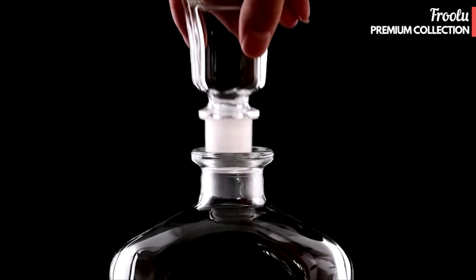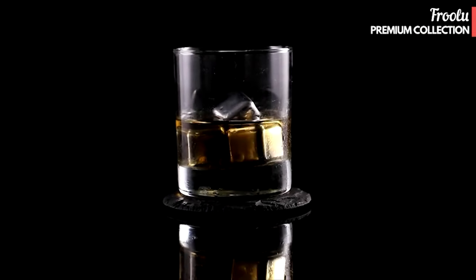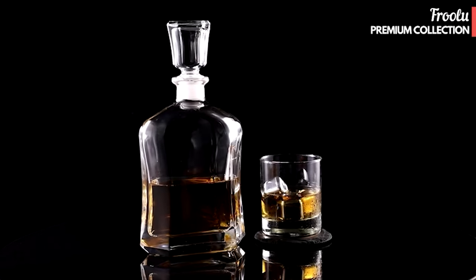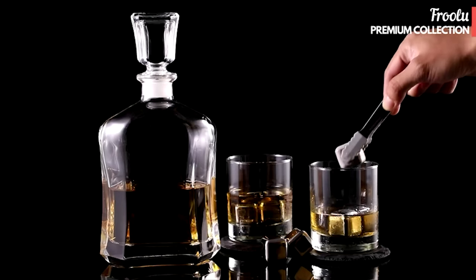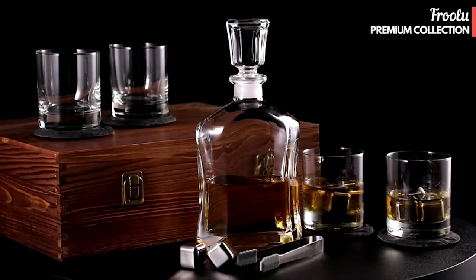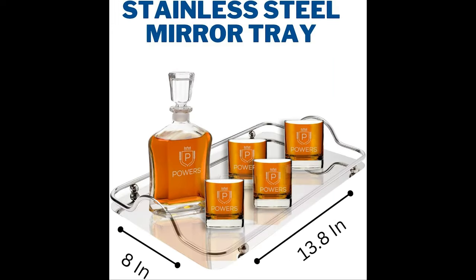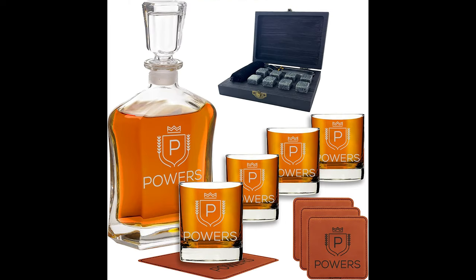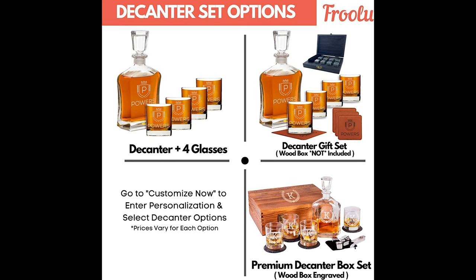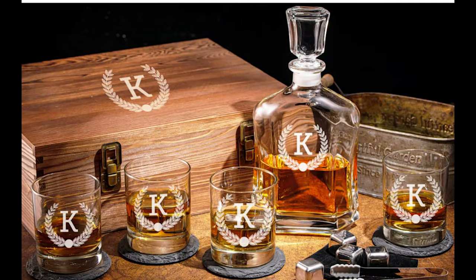Our premium decanter gift set includes four engraved glasses and a beautiful laser-etched wooden display box to fit perfectly in your bar or kitchen. The display box comes with four natural slate coasters and eight stainless steel ice stones that keep your whiskey chilled without watering it down. Also included is an elegant black satin carrying bag and rubber-ended tongs for stress-free serving. The custom laser engraving leaves a frosted white look, and the real wood display box makes each piece unique and unforgettable.